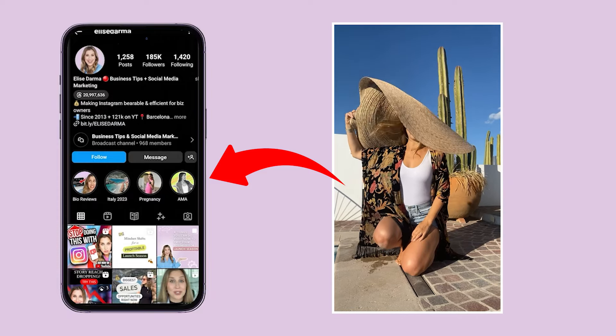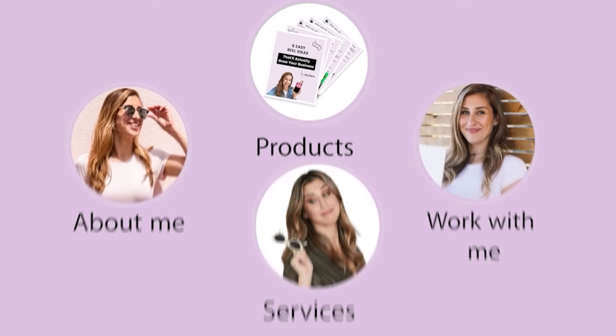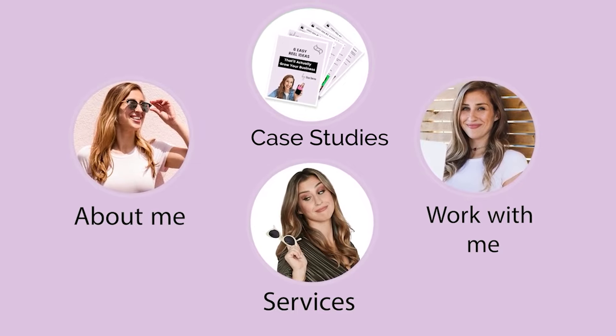Back in the day, I used to teach business owners that you should create Instagram stories and save them to your profile as highlights, and treat the highlight bubbles as the pages of your website — so you can have an about me, a services page, case studies, a contact me page. That strategy still works, but today there is an even better content format that can get that same information across, and people are actually going to this content first before highlights.